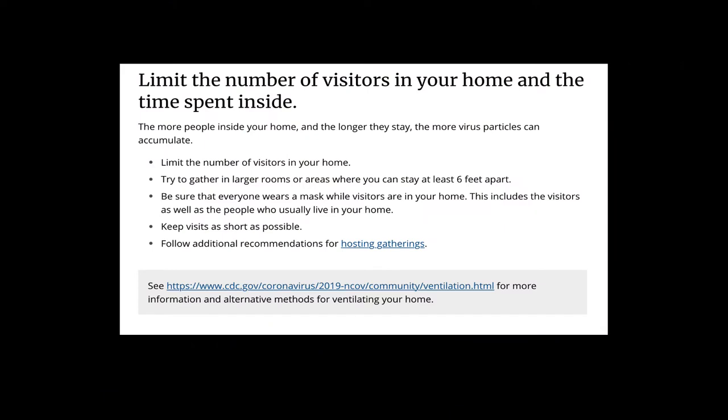Airborne transmission is happening. We have to recognize the modes of transmission before it makes sense as to why we're trying to do things like open up our windows. We know close contact matters for transmission, and airborne transmission matters. There's a little bit of contribution from fomites or contaminated surfaces, but not much. Airborne transmission means far-field airborne transmission — transmission indoors, within the same room, beyond six feet.